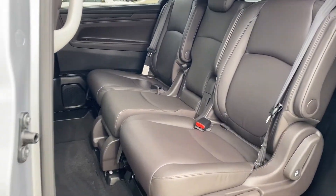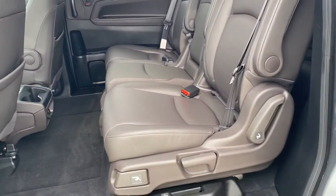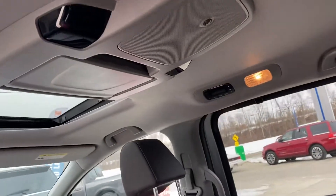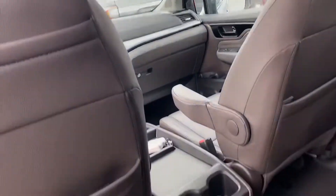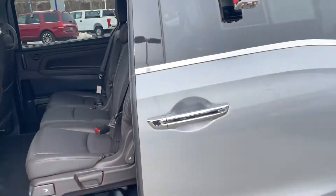It opens up for you — it is leather front seats, power. And a nice look at the back seat. You also have the rear entertainment system, so this comes down, cup holders in the back with USBs.